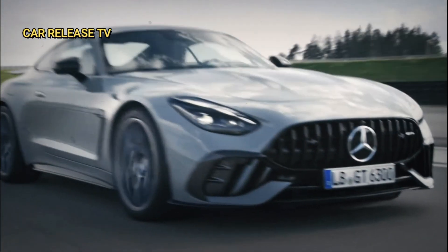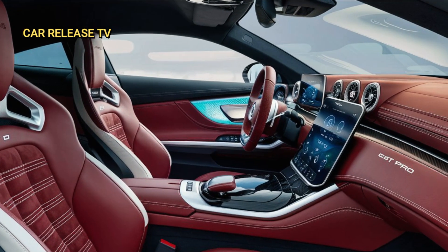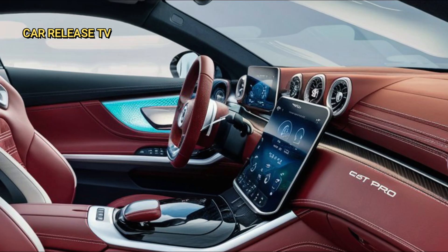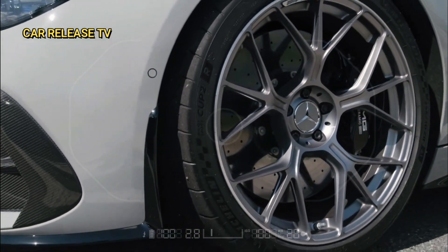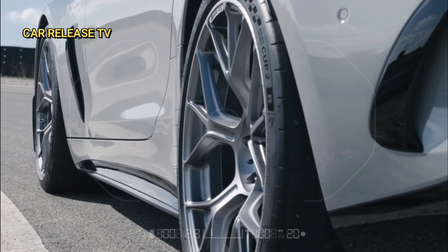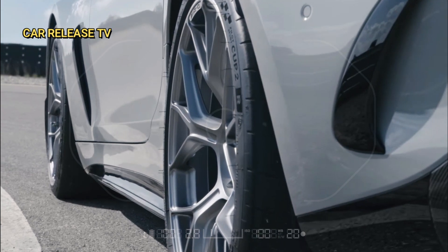But it's not just about power. The GT 63 Pro maintains the practicality of its predecessors, offering a spacious interior and excellent visibility. It's also loaded with advanced technology like the AMG Active Ride Control Suspension, Rear Axle Steering, and the fully variable AMG Performance 4 Matic Plus all-wheel drive.